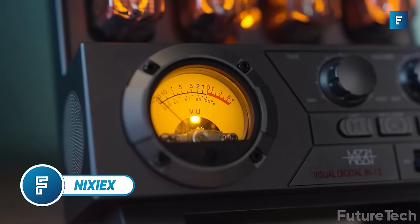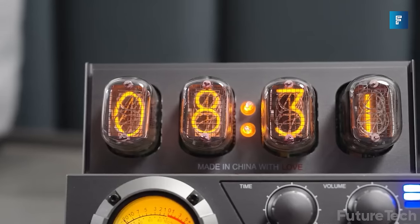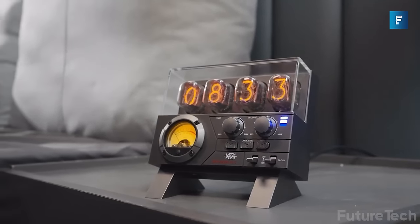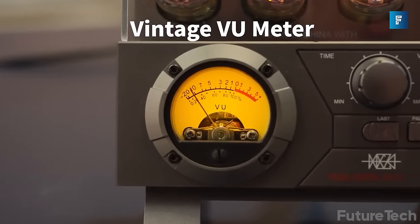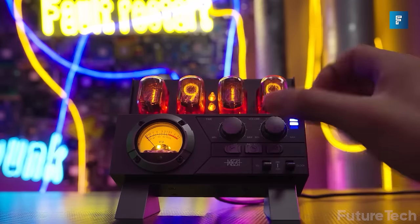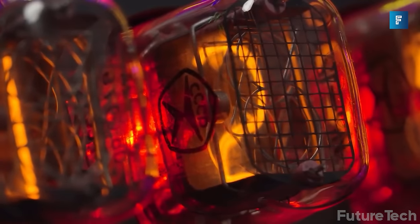Nixie X — rounding out this high-tech list is a clock that takes you back in time. The Nixie X is an authentic IN-12 nixie tube clock, a blast from the past bringing back the retro-futuristic steampunk aesthetic. But wait, there's more — or should I say less — it also doubles as a speaker. The nixie tubes light up in their own unique old-school way.